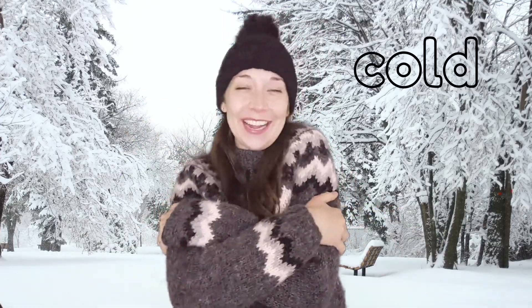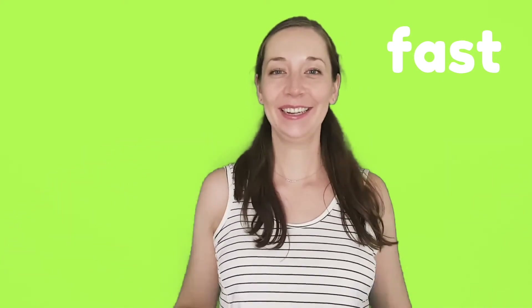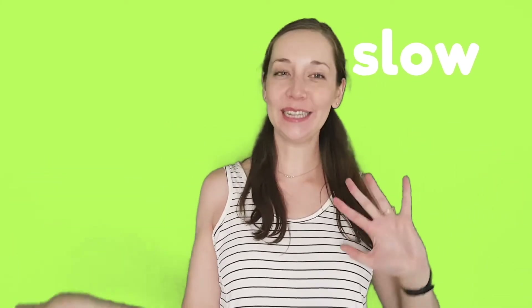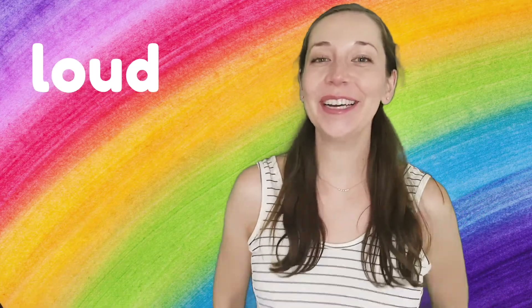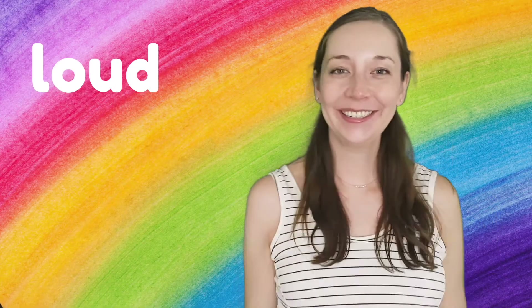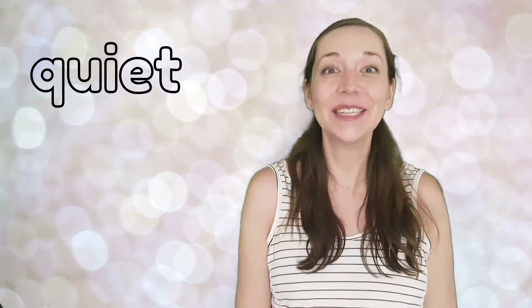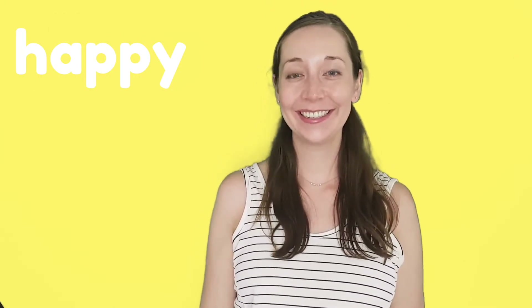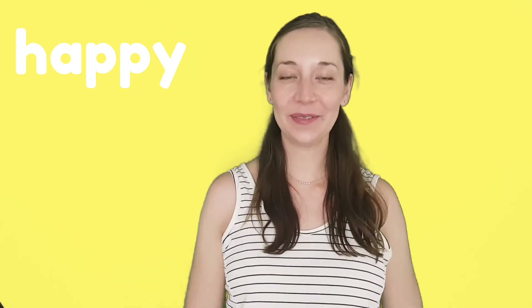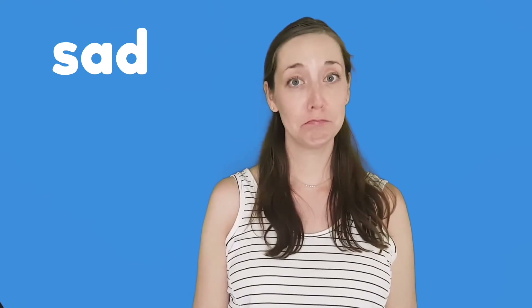Let's give ourselves a nice big hug. Fast — let's wave our hands back and forth as fast as we can. What's the opposite? Slow — let's wave our hands as slowly as we can. Loud — let's use our loudest voice. What's the opposite? Quiet — let's use our quietest voice. Happy — let's see your biggest grin. What's the opposite? Sad — let's see your biggest frown. Great job!